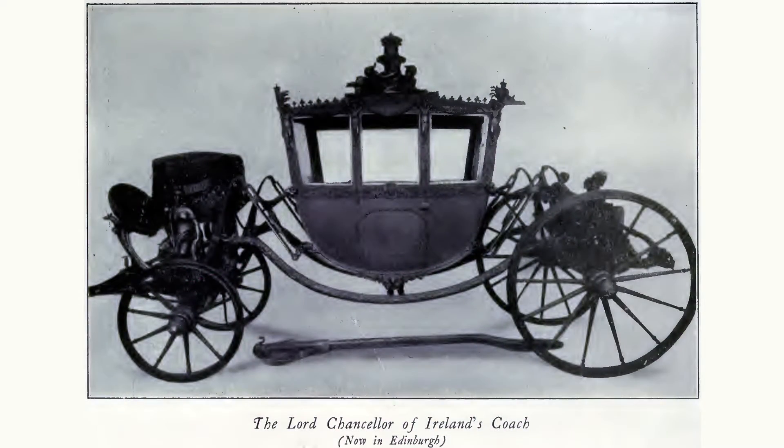A coach was a large four-wheeled carriage with a curved underbody, windows on all sides, an elevated exterior seat for the driver, and room for four passengers. It might even have been painted on the doors.